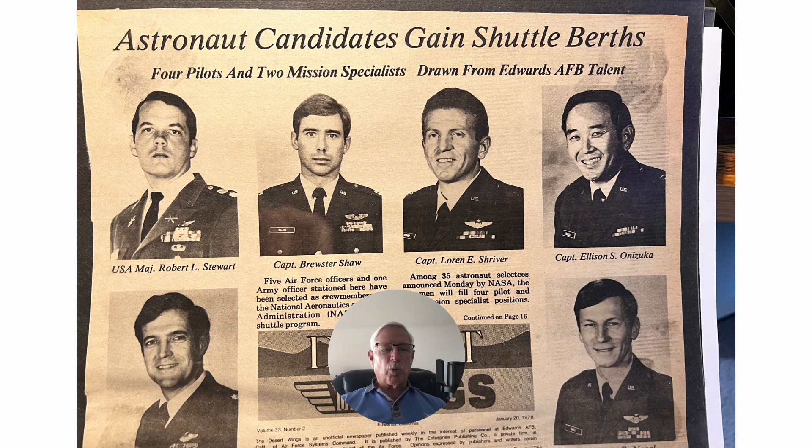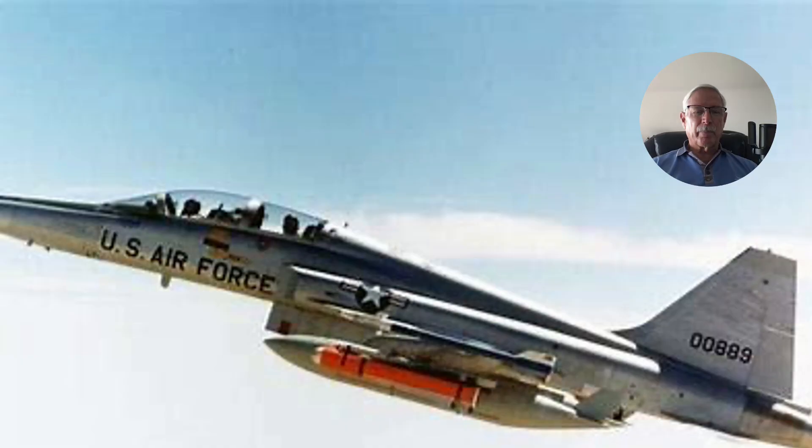We approached these test points in hundredths of a Mach number. You'd think you'd see if anything was going to go wrong, because you'd expect to see the damping factors start to decrease. What Paul would do is give a stick pulse — a doublet — in pitch, roll, and yaw, and see what happens. These were very high speeds. We were transonic at 0.98 Mach, and some of the test points were supersonic, but this particular test point was still just barely subsonic in the transonic region.